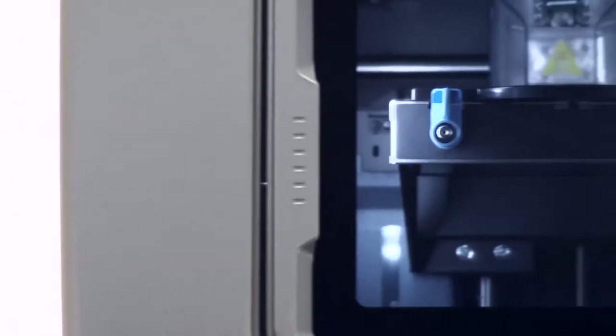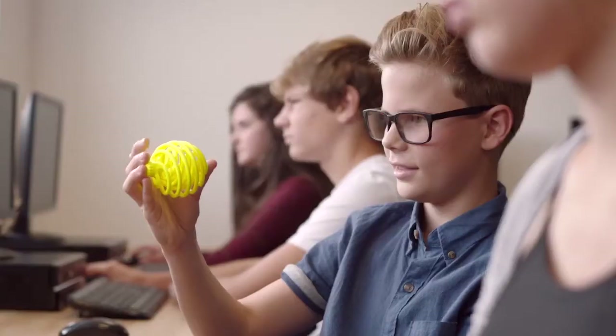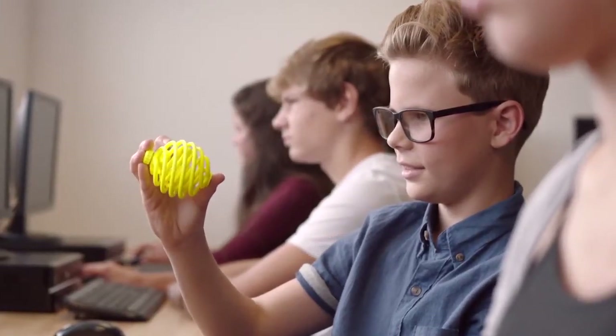There is no other way I could prototype this part without U-Print. I'm able to focus on my students' learning opportunities. They create complex designs and the U-Print 3D printer brings them to life.